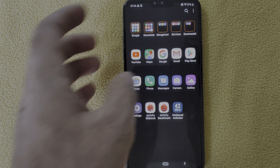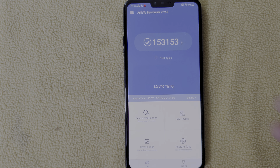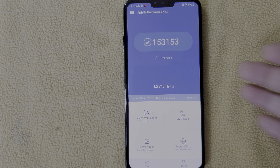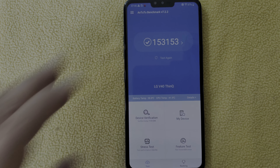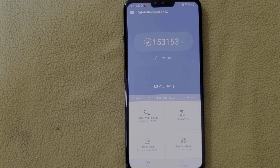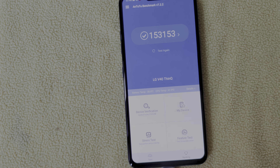I won't do benchmarking because the phone is quite hot right now, so the benchmark scores will be terrible. As you can see, it will show a score of around 1.5 lakhs, which is essentially the score of the OnePlus 3T with Snapdragon 821. This phone should score close to twice that. The Poco F1, which costs almost half the price of this V40, scores around 2.95 lakhs, so I'm not sure why this score is so weak.